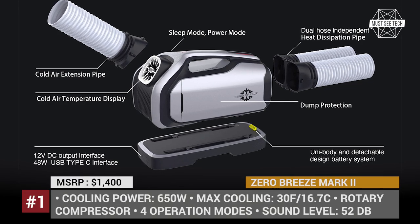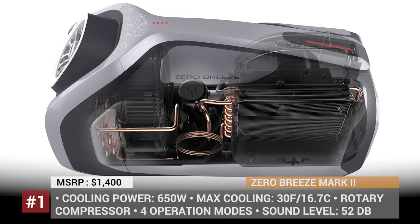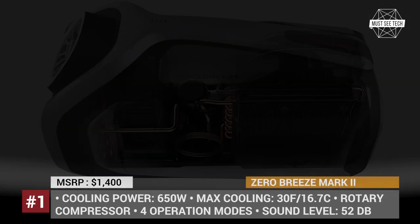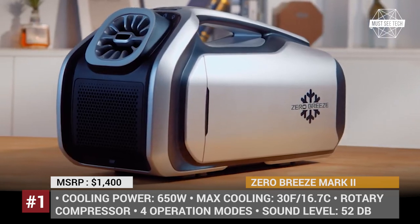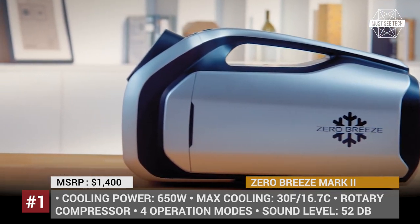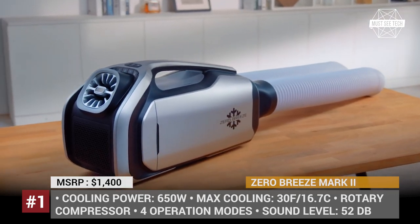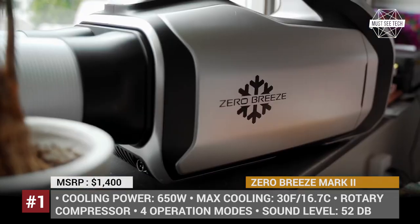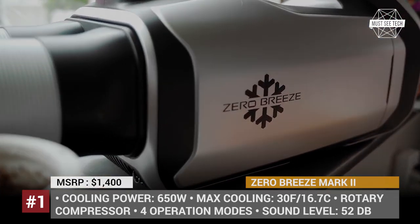Zero Breeze Mark II. The bare essentials approach to camping is no longer appealing to the broader public, so the industry keeps adapting more and more creature comforts to be used outdoors. Believe it or not, but now your tent, tiny trailer or shed could get their own climate control system with the introduction of the portable air conditioner by Zero Breeze.